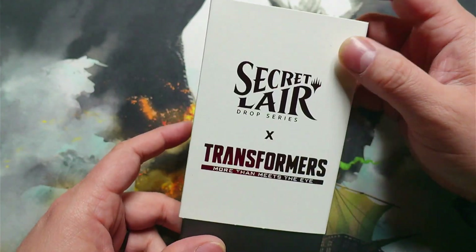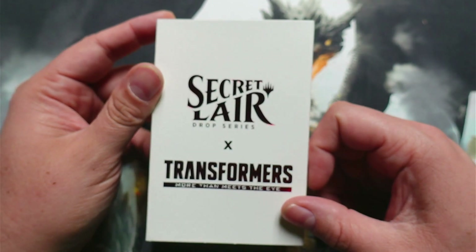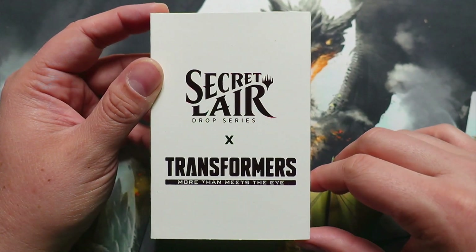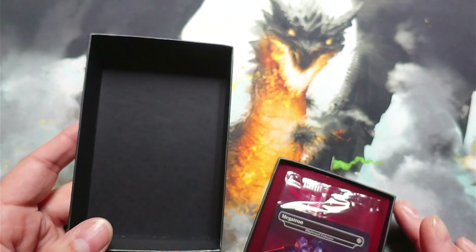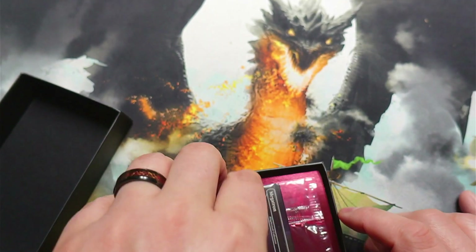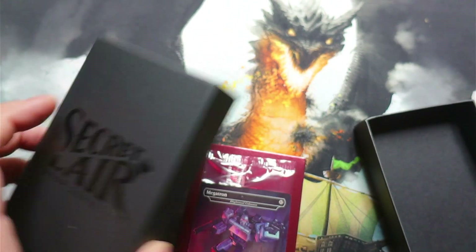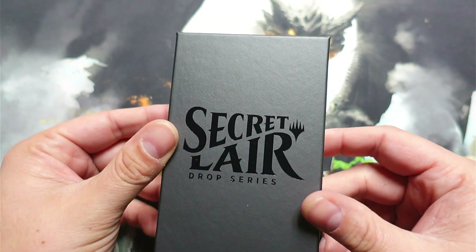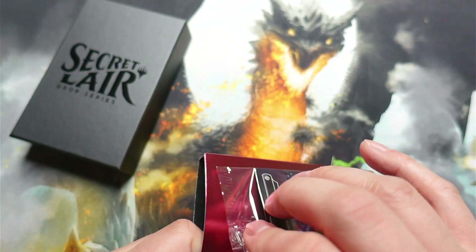I'm really excited. And I know some decks that I'm already going to be putting these in too. Hasbro and Transformers and all related trademarks, characters, logos, names, and storylines are owned by Hasbro. Very nice, very awesome. We've got a very nice box — I like that — and then we've got the pack here.